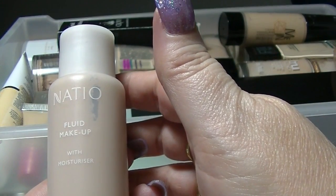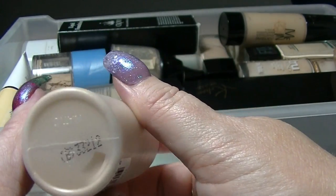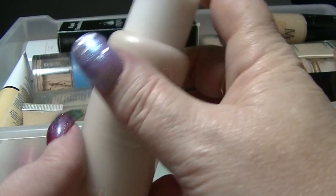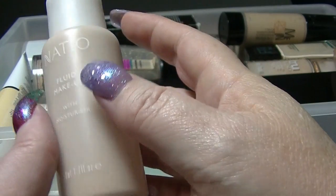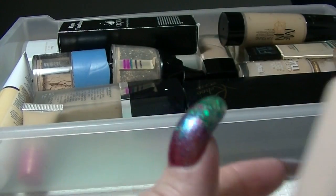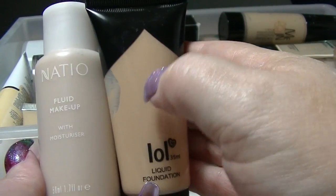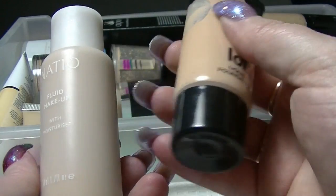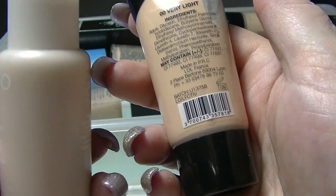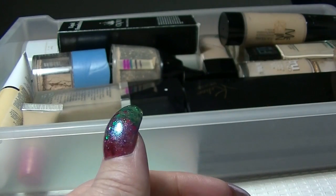I have this Natio fluid makeup in light. This one apparently matches me relatively well, but I don't think I've ever actually worn it properly. Next to the others, this one looks a lot more yellow. I may find after wearing it a couple more times that it's oxidizing too much — that tends to be the first problem I have with most of them.